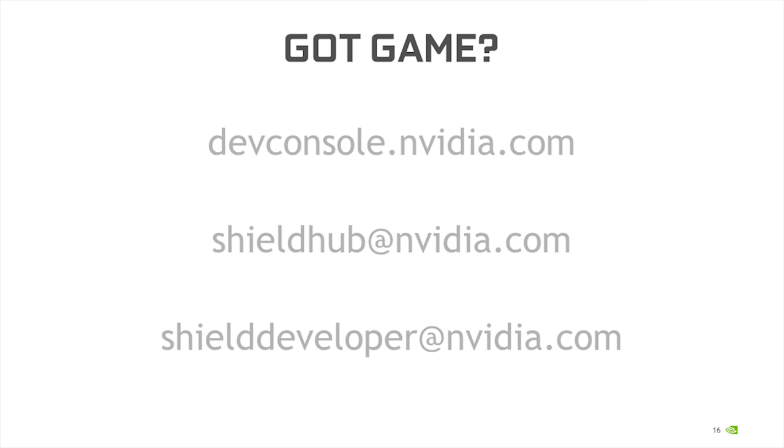If you'd rather do it via email, there are a couple of email addresses here — send us an email. These are NVIDIA people, not bots. Tell us about your game. Tell us why we should be excited. Maybe you don't know where to get started and just want to talk to a human — reach out. Send us an email and we'll follow up. We want to see you building great applications for Shield.